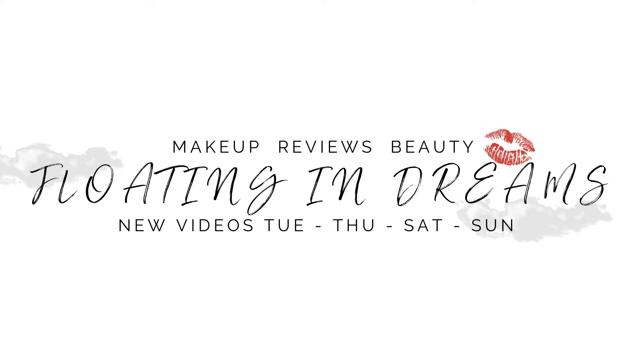Hi there, welcome to Floating in Dreams. This video is going to be my palettes revisited for June. Welcome to everybody watching today — thank you so very much for joining me. This video is where I go back to some of my older palettes, try them again, put them on my face, and give you an update at the end of the month to share with you how I feel. Do I still like these? Are they still favorites? All that jazz. So let's just get to it.